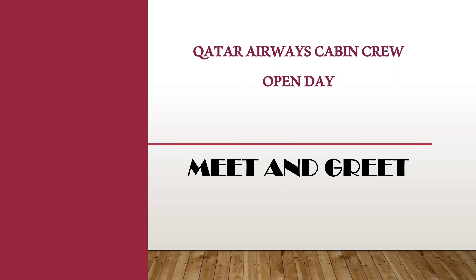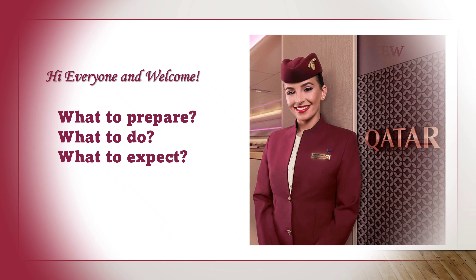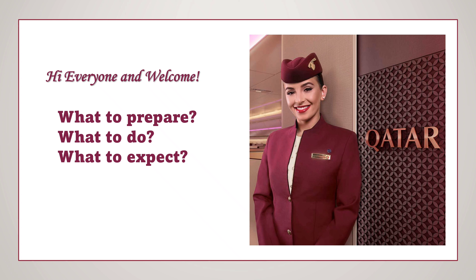Hi everyone, and welcome. This video is about how a Qatar Airways open day interview looks like. After you apply for the cabin crew position at the Qatar Airways careers website, you will receive an email confirmation that your application is received and successful, along with a link to set up your applicant account. After a few days, if your resume is shortlisted, you will receive an email invitation for the open day interview.